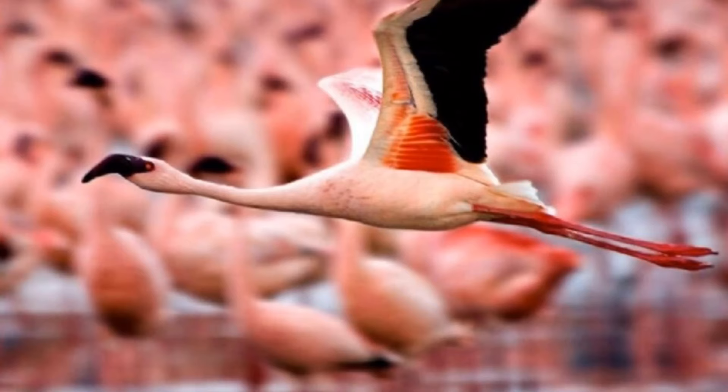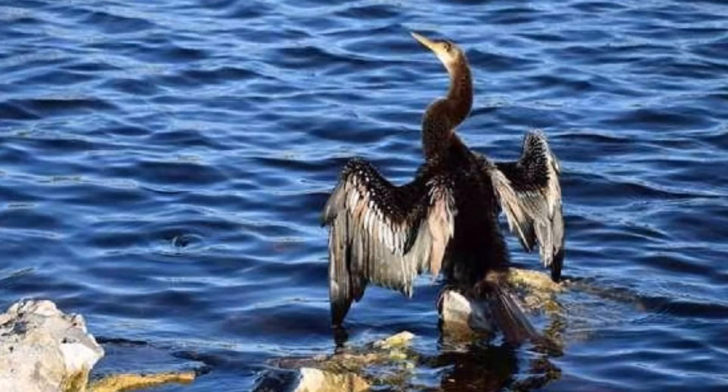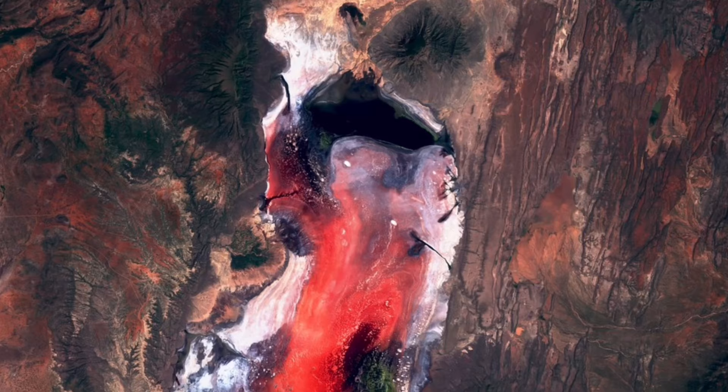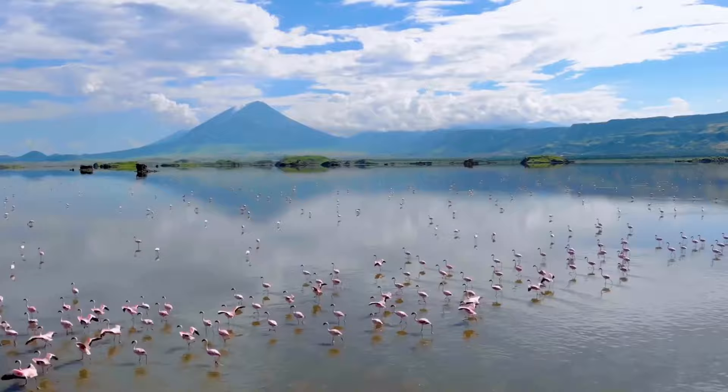The lake appears red in hue due to the high alkaline accumulation, especially during the summer in Tanzania. Halophiles, salt-loving microbes, are responsible for the lake's crimson hue. The lake's high temperature, up to 60 degrees Celsius (140 degrees Fahrenheit), and high and changeable salt concentration are unsuitable to most species.